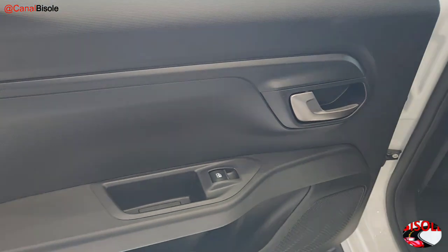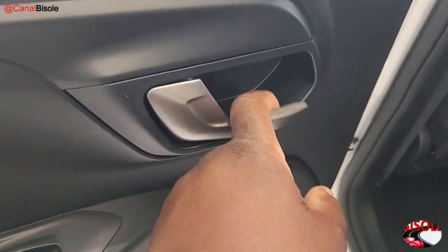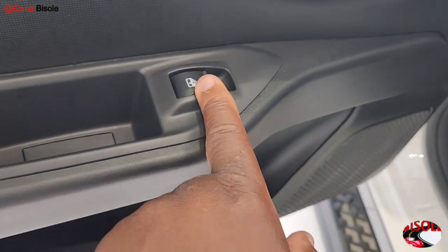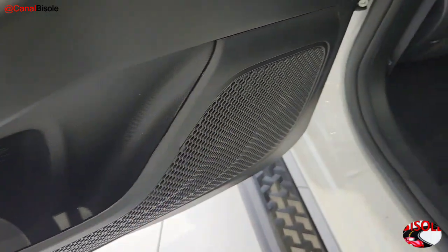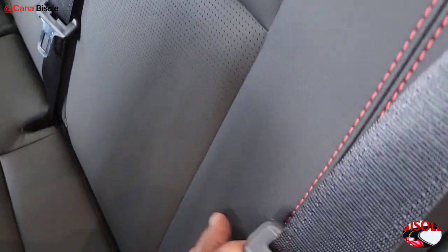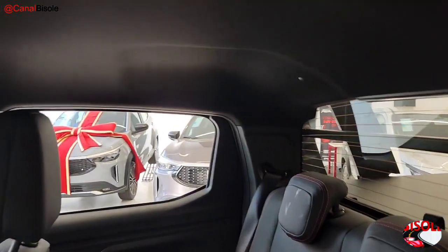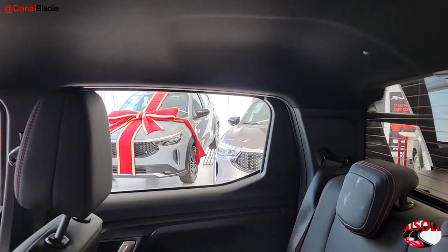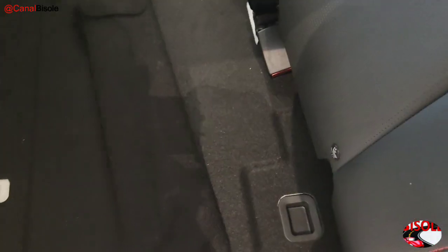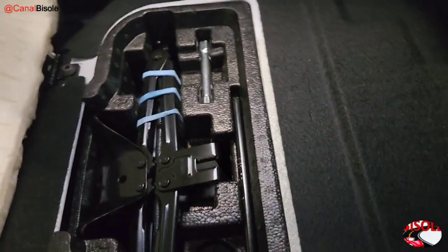The rear door finish is all in plastic with a graphite grey handle, no visible screws, a plastic armrest, electric window controls, a cupholder, storage pocket, and speaker outlet. The seat upholstery is all in leather with red stitching, three headrests, three-point seatbelts with ISOFIX, black headliner. There is no grab handle in the rear — only one grab handle on the passenger side. Under the rear seat you'll find the warning triangle, jack, and wheel wrench.